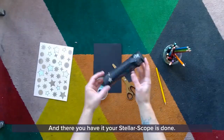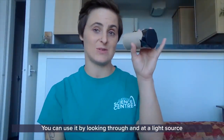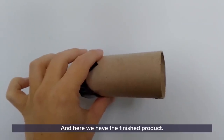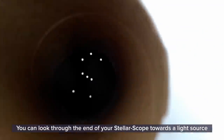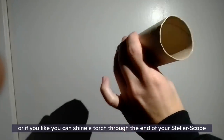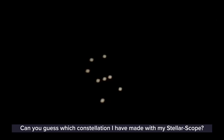And there you have it — your styluscope is done! You can use it by looking through and at a light source, or you can shine a torch in the end and shine it onto a wall or a ceiling. And here we have the finished product. You can look through the end of your styluscope towards a light source and see the constellation that you have made, or you can shine a torch through the end and project the constellation onto a wall or a ceiling. Can you guess which constellation I have made with my styluscope?